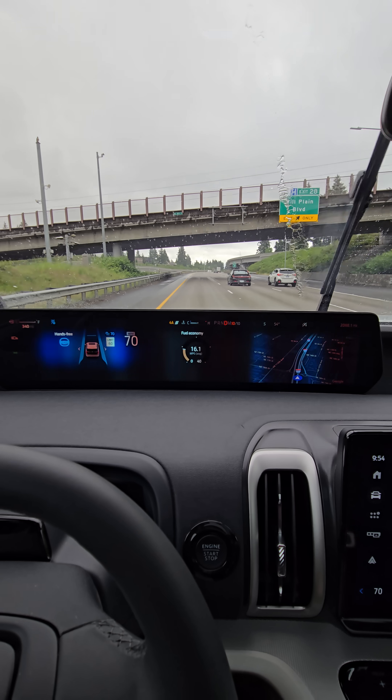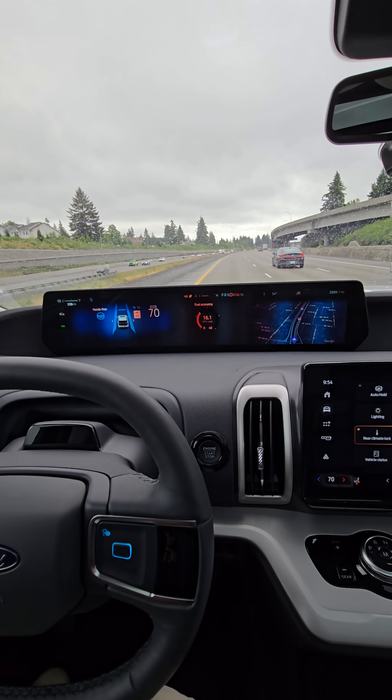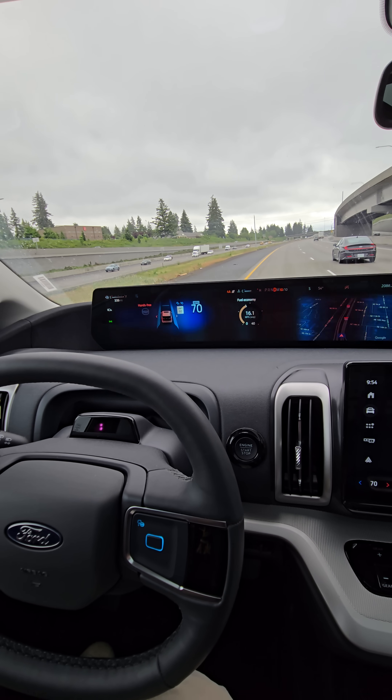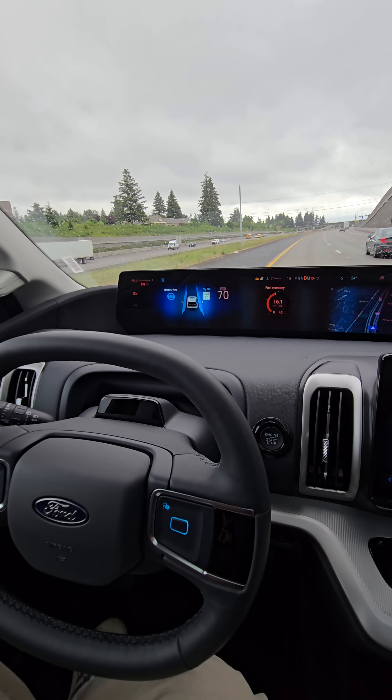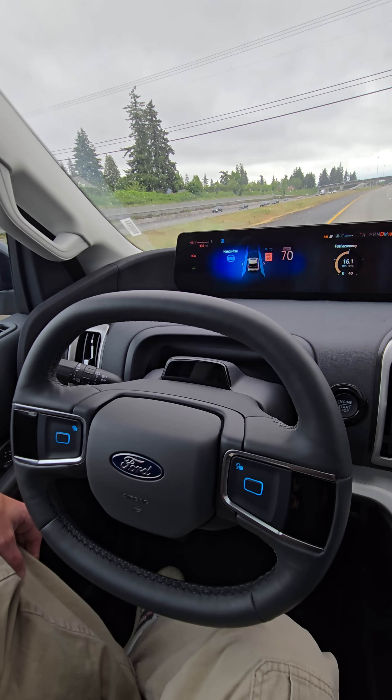Here's a turn coming up. Let's see if Blue Cruise can handle it. Like butter, baby. Look, Mom, no hands.